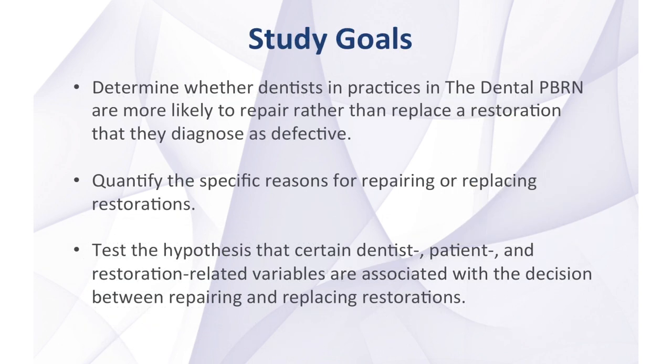There were several goals of this dental PBRN study. The first was to determine whether dentists in dental PBRN practices are more likely to repair rather than replace a restoration that they diagnose as defective. Secondly, to quantify the specific reasons for repairing or replacing the defective restorations. And to test the hypothesis that certain dentist, patient, and restoration-related variables are associated with the decision between repairing and replacing restorations.